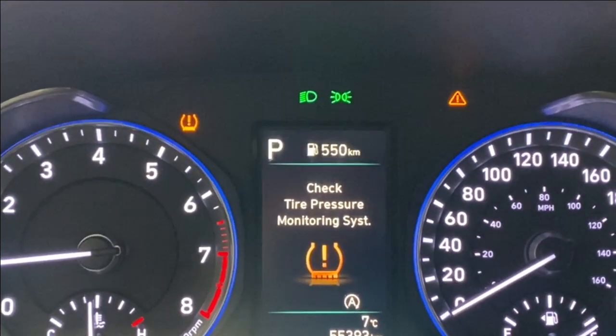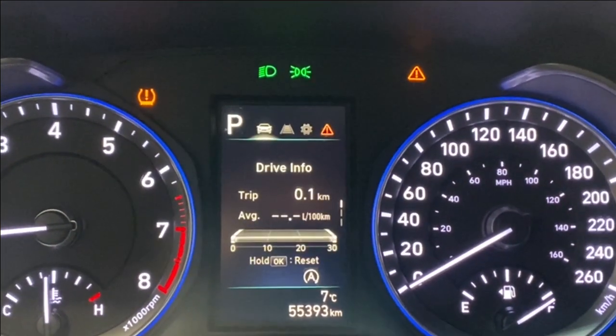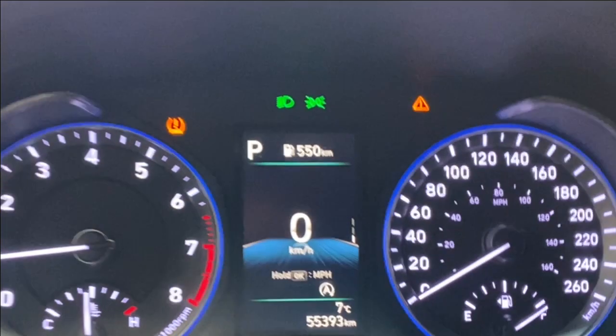Obviously this vehicle has not gone to the shop yet, but it will — we're just pre-merchandising it to get it up on the site for you so you can take a look at it, including the digital speedometer.